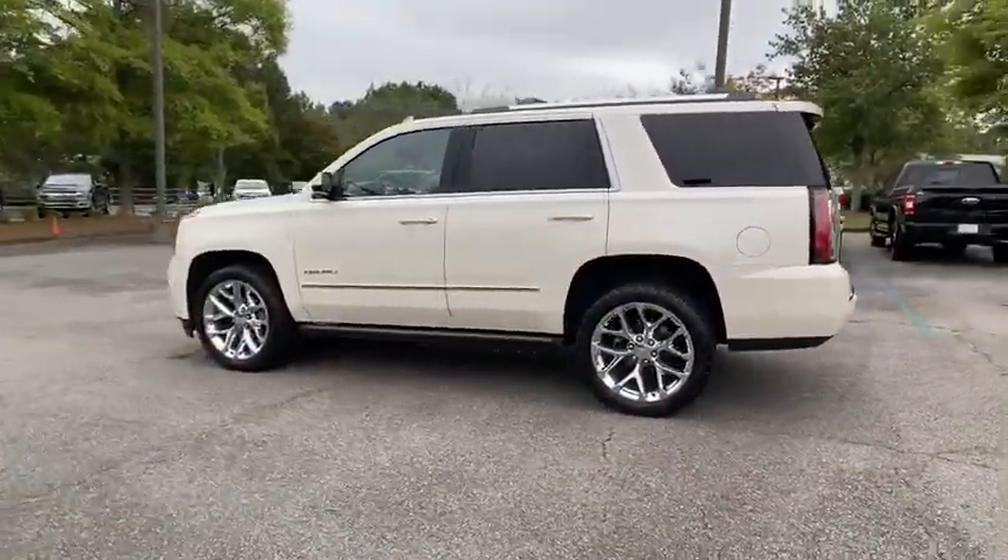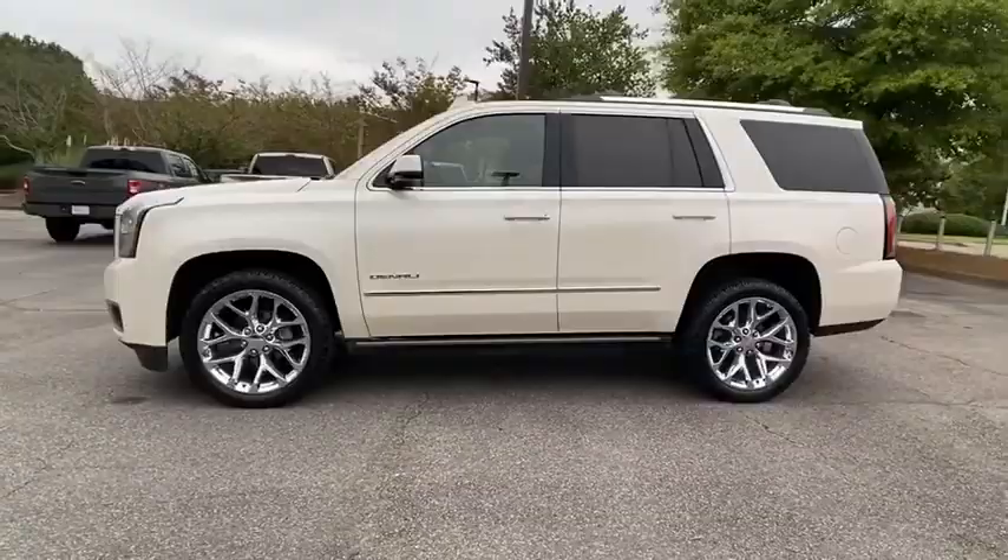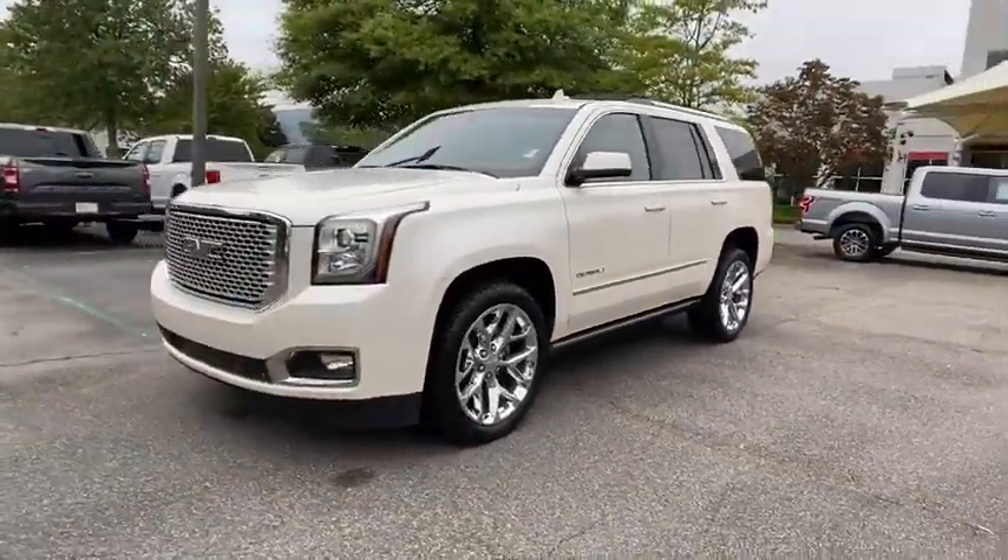Hosting a Vortec engine with active fuel management and flex fuel, the Yukon is agile and capable.